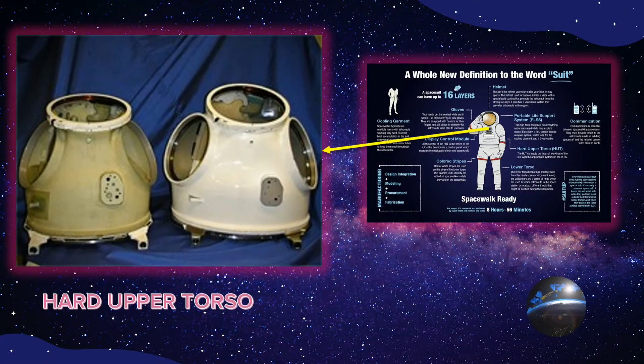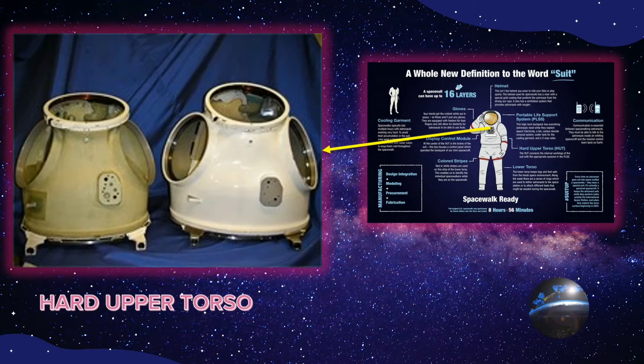Next is the hard upper torso. This is lightweight but strong and connects the inside of the suit with the appropriate systems in the portable life support system. It is shaped like a sleeveless shirt and connects to the arm assembly that covers the arms and joins the gloves. The upper torso of the new exploration suits have a rear entry hatch to allow astronauts to climb into the back of the suit.